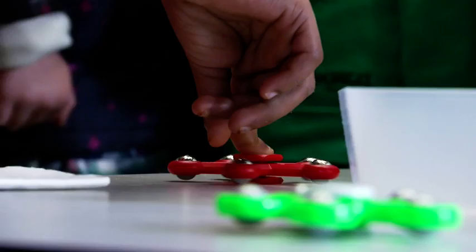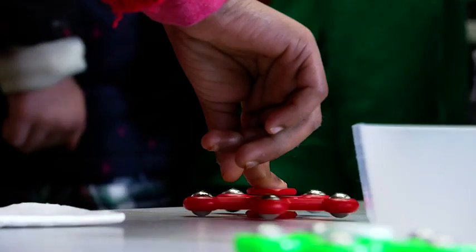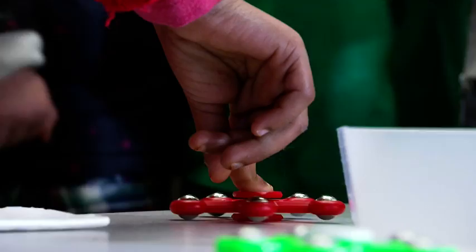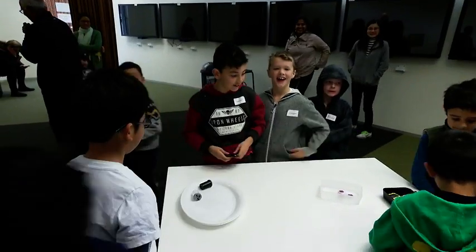That's 120 seconds. The last one is still moving too — who's gonna win? Who's gonna win? Three minutes! It's at three minutes now. The winner is... Yes! Three minutes and 30 seconds.